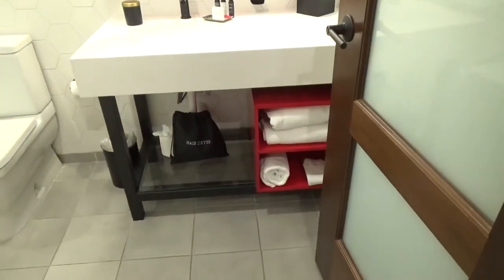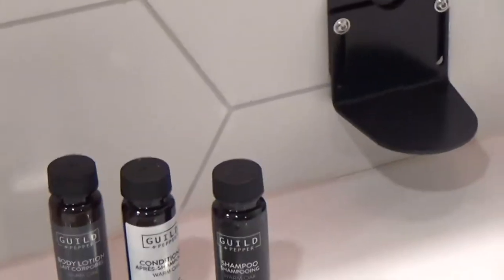The bathroom — there's a hair dryer, two bath towels, wash towels, shampoo, shower gel, conditioner, and body lotion, which is nice. There's a makeup mirror, two lights up above, and a tiny little shelf.